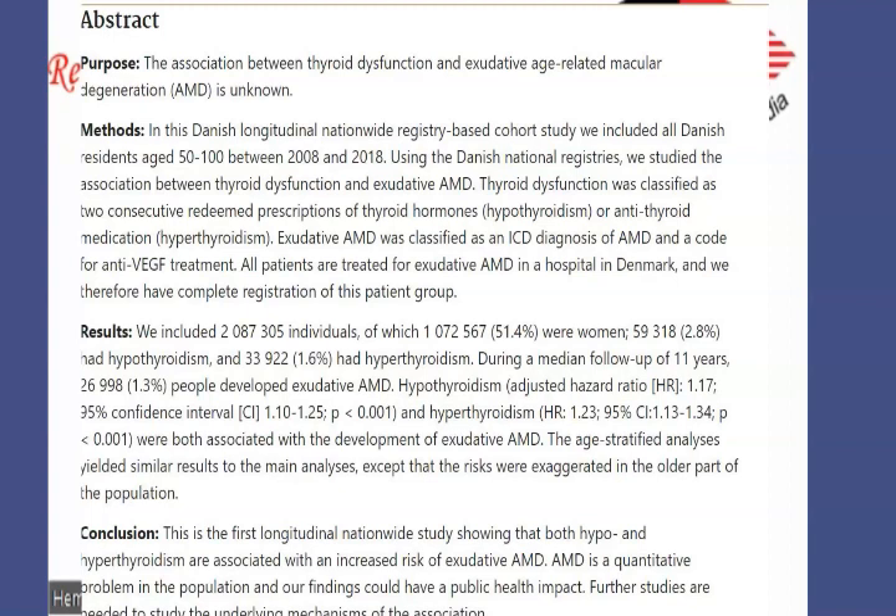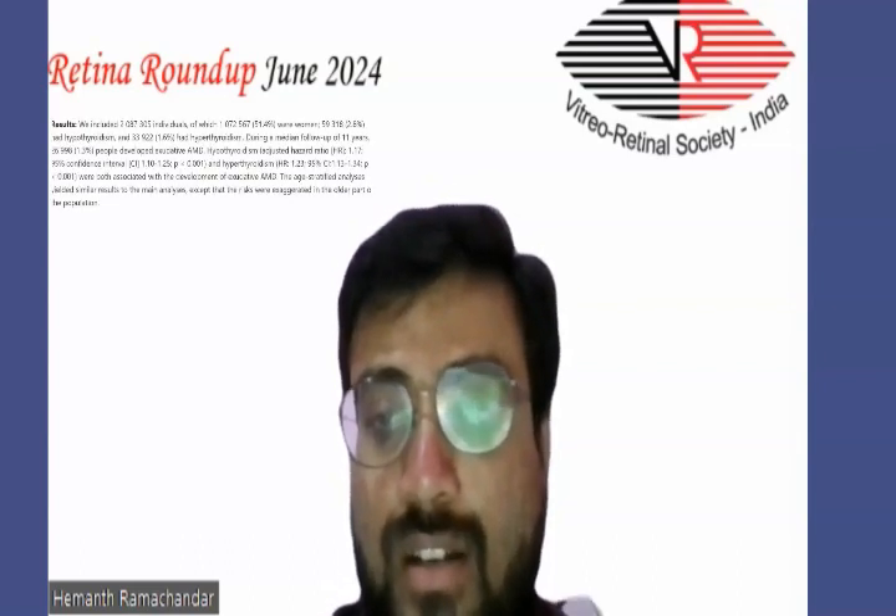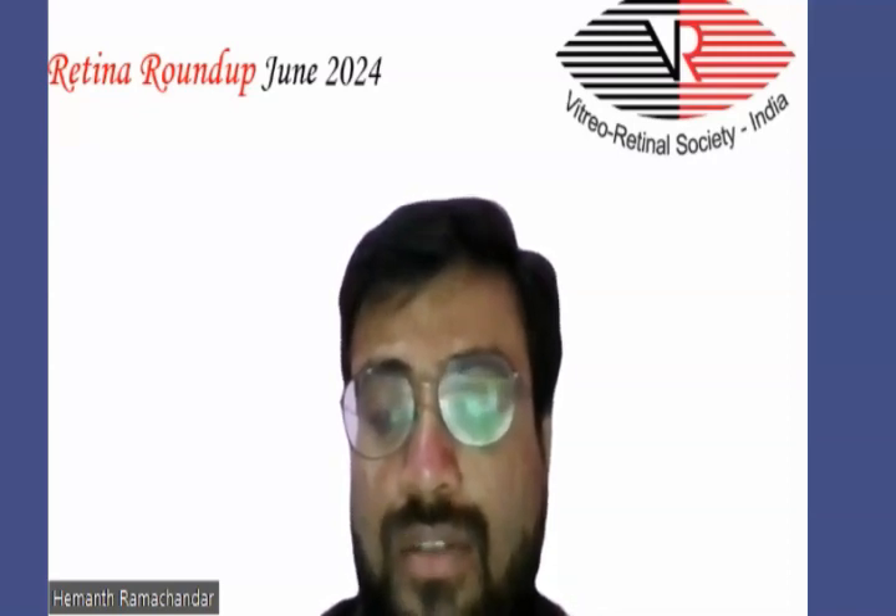There were two groups: hypothyroidism and hyperthyroidism. AMD was classified using an ICD diagnosis code and anti-VEGF treatment. The study included 2,008,305 individuals, of which 59,380 — that is 2.8% — had thyroid disease. The results showed an association of exudative AMD with both hypothyroidism and hyperthyroidism groups, except that the risks were more pronounced in the older portion of the population.